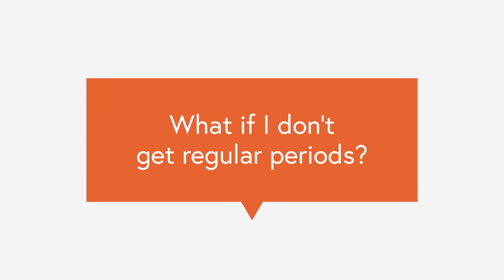Many of my patients don't get regular menstrual periods at all, which is confusing — when is their day three? It doesn't mean you can't get this testing; we just need to give you individualized guidance.